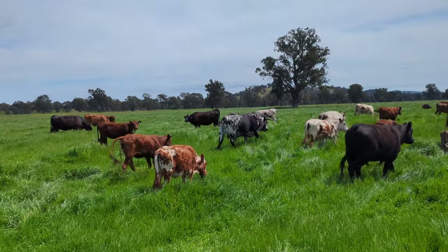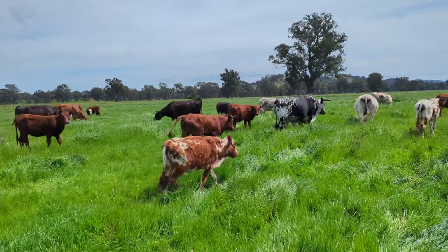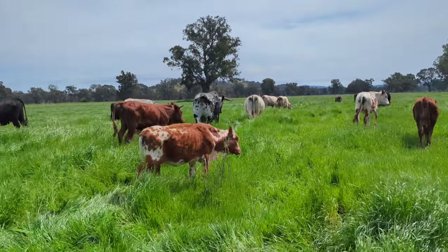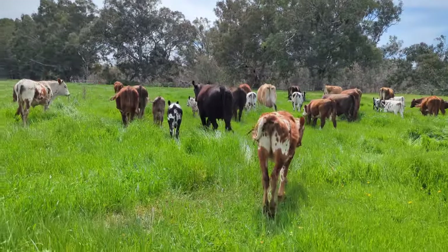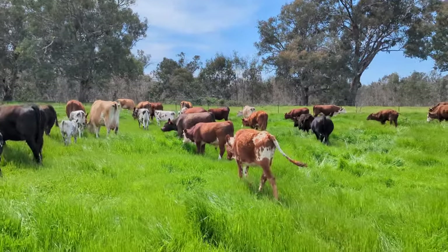This calf here looks a bit poor - just looks rough, a bit ribby. Should put on weight pretty quick though with all this feed in front of it. That's a second cross, so it's a little bit interesting to see it not doing well. It's been scratched up the back there - it must be getting picked on a bit.